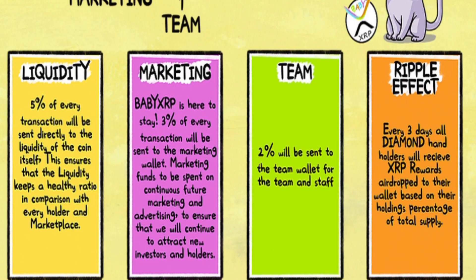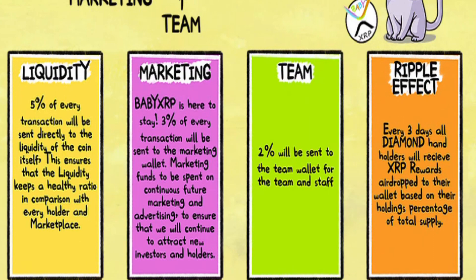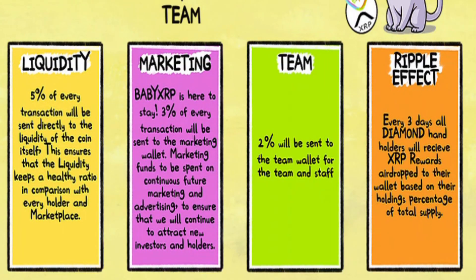We also have liquidity, marketing, team, and ripple effect. In liquidity, 5% of every transaction will be sent directly to the liquidity of the coin itself. This is a great thing because it ensures liquidity for the project. For marketing, BabyXRP is here to stay — 3% of every transaction will be sent to the marketing wallet, to be spent on continuous future marketing and advertising, to ensure that we will continue to attract new investors and holders.